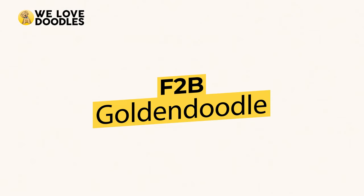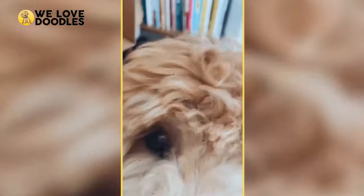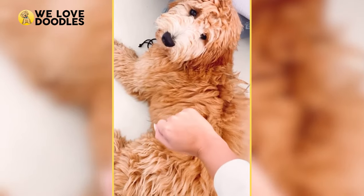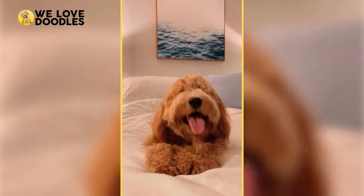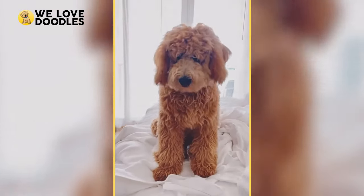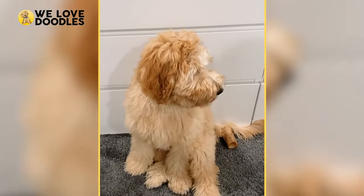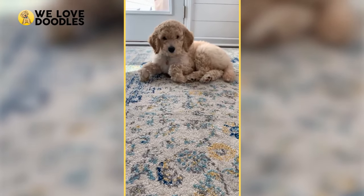The F2B Golden Doodle is generally a cross between an F1 and F1B Doodle, making it 62.5% poodle and 37.5% golden. However, some breeders will opt to cross two F1B Doodles to create a doodle that is an even higher percentage of poodle at 75% poodle and 25% golden. The F2B Golden Doodle generally has a wavy or curly coat, but nothing is guaranteed when dealing with hybrid animals since genetics still plays a huge factor. This Doodle is generally hypoallergenic and non-shedding, and loses hybrid vigor when compared to the F1 generation.